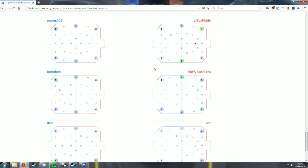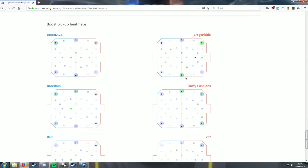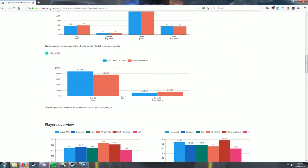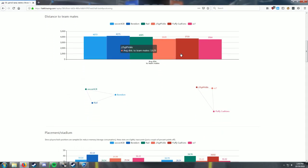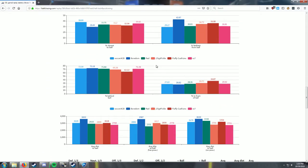Now we can see the boost pickup heat maps. I picked up a lot of boosts - I picked that one up 12 times. I think we were just on defense a lot. You can see I went for the side one a lot - Fluffy was probably on that side while I was over here. Fairly even in the back. As far as positioning goes, it's fairly even - not a whole lot that really stands out too much.